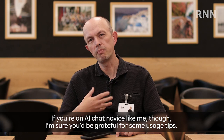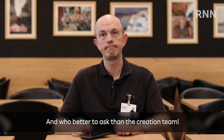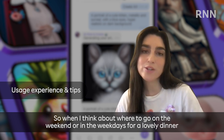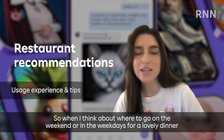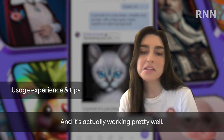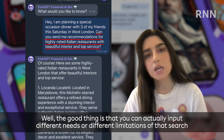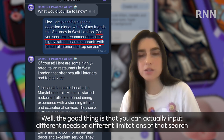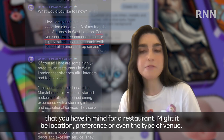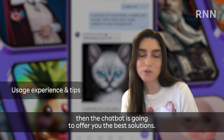If you're an AI chat novice, I'm sure you'd be grateful for some usage tips — and who better to ask than the creation team? This really connects to your personal interests. I'm a huge foodie, so I love trying out new food. When I think about where to go on the weekend or on weekdays for a lovely dinner or lunch, I asked the bot to give me some ideas and it works pretty well. You might say, what's the difference between Google? Well, the good thing is that you can actually input different needs or limitations for that restaurant search, whether it be location preference or even the type of venue. All of those needs are matched if you input it correctly, and then the chatbot offers you the best solutions.